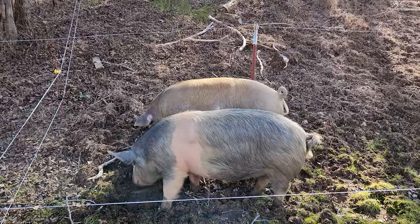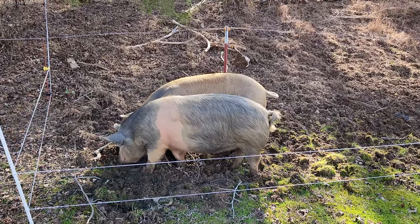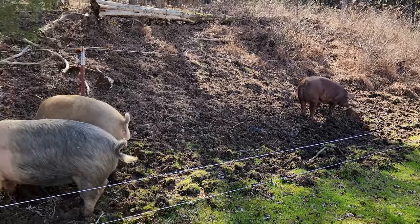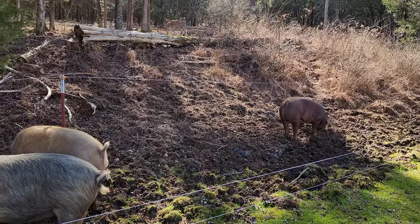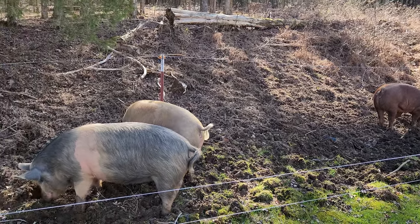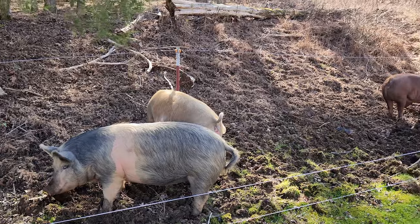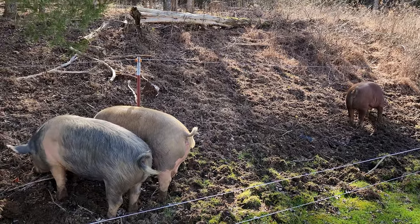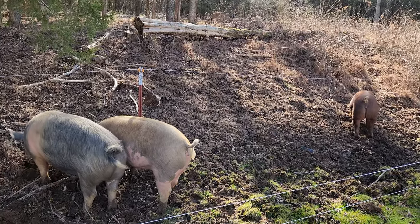All three of these gilts are bred to Hereford boars. I AI'd them — artificially inseminated them — to Hereford boars, and they will be due to farrow, to have their piglets, this spring. Bossie there is due the end of March, and Blondie and Little Red are due the first week to second week of April. So we'll have some out of Bossie — those piglets will be 50% Hereford. Out of Little Red and Blondie, they'll be 50% plus.